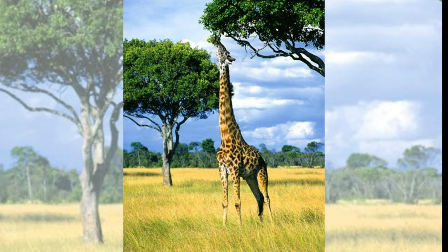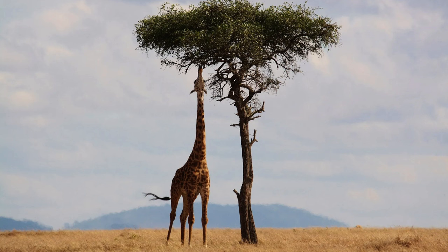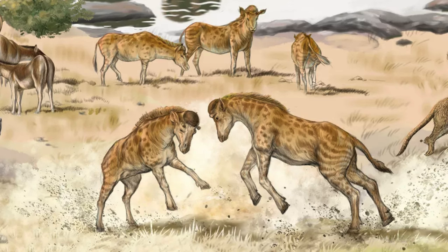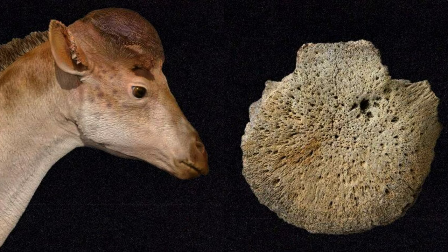Giraffe's long necks. Giraffes boast necks that can extend up to 10 feet (3 meters), enabling them to access leaves high in trees. However, this remarkable feature was not always a characteristic of these animals. Around 17 million years ago, during the early Miocene epoch (23 million to 5.3 million years ago), a sheep-sized ancient relative of modern giraffes known as Discokeryx xiezhi existed. This creature had a short neck and a disc-shaped, thick skull.